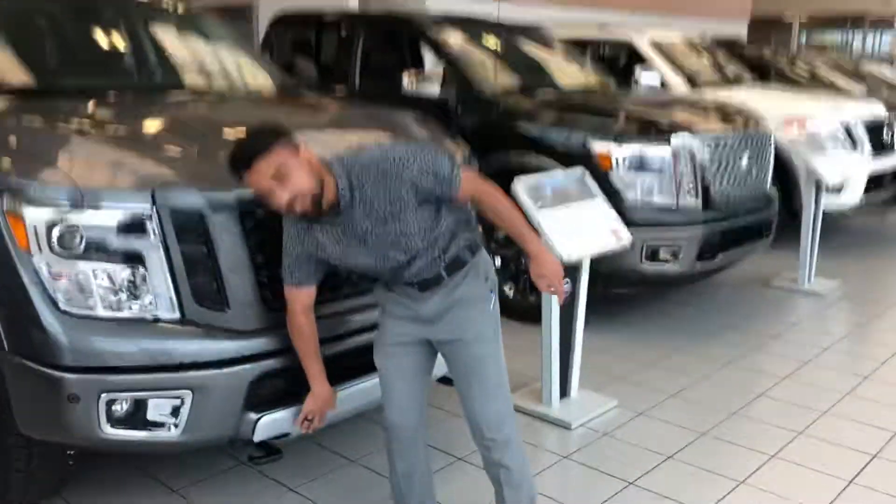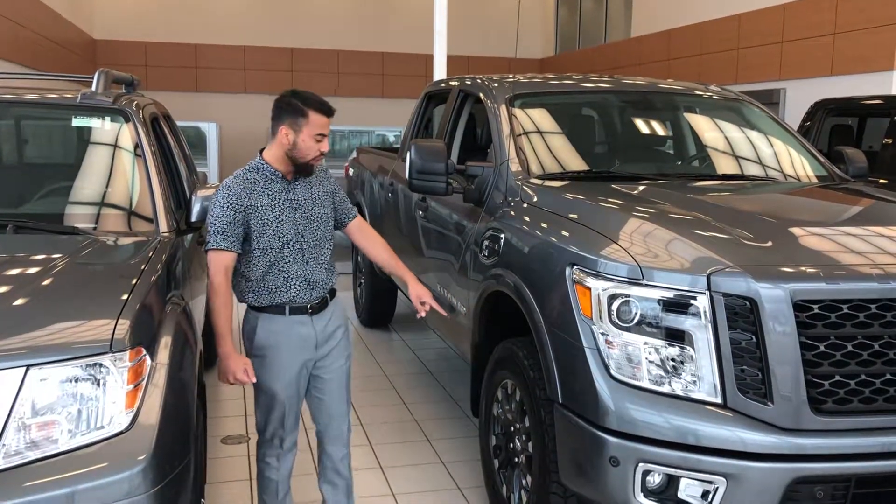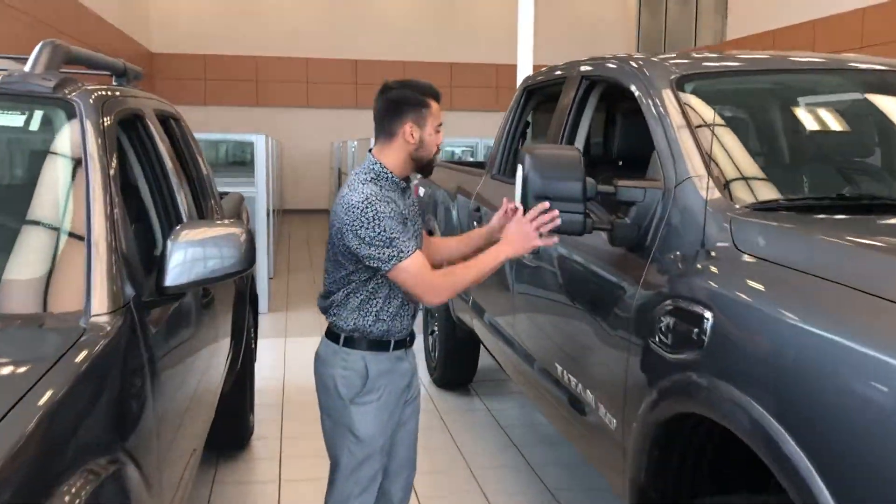On the Pro-4X you also get skid plates right here as well. With this, Bilstein shocks as well. You're also going to notice your 18-inch aluminum alloy wheels with your tow mirrors right here, and these are extendable too.